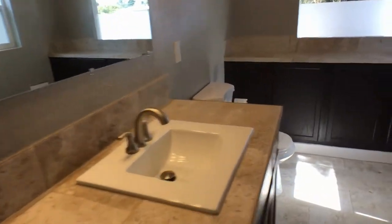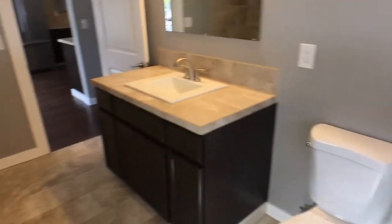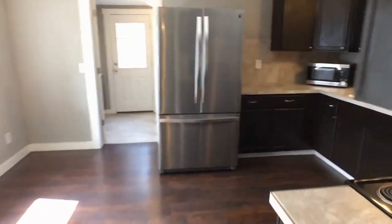All right, here we've got the bathroom. Plenty of space in here. And we've got the kitchen and dining room.